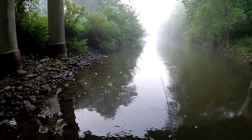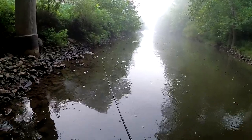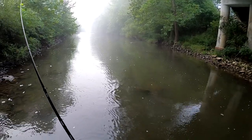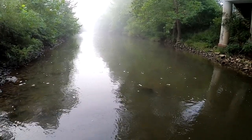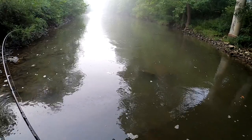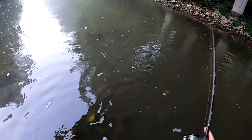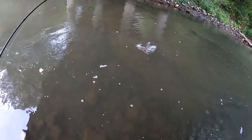First cast with this buzzbait — see if we can get any action. Get in a little bit deeper water. There's one — oh yes! Oh my, sweet. Oh goodness gracious, that's a nice fish. Come on bud, get over here. That is a nice smallie!